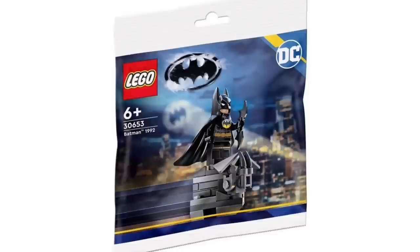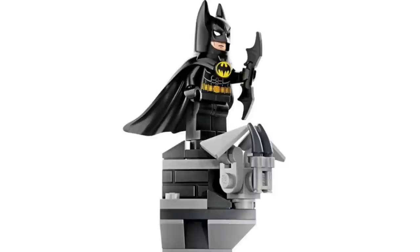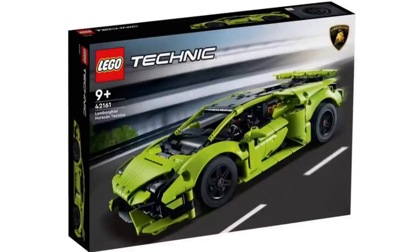Next up, LEGO finally officially revealed set 30653, the Batman 1992 polybag. I don't know why it took them so long, but it's a really nice way to get that Batman cowl for a really cheap price if you don't already have it.